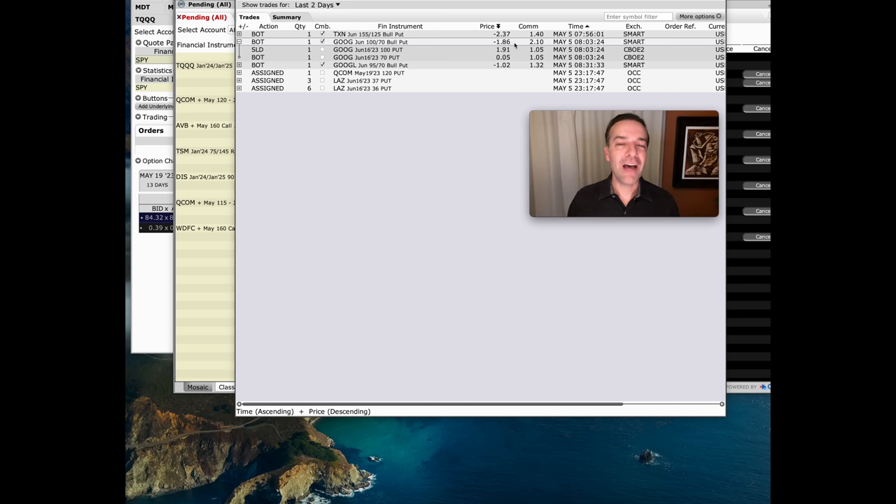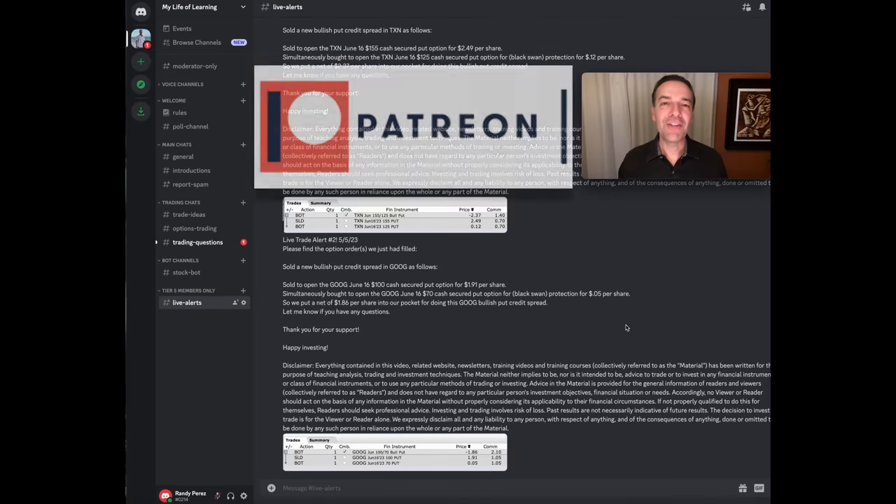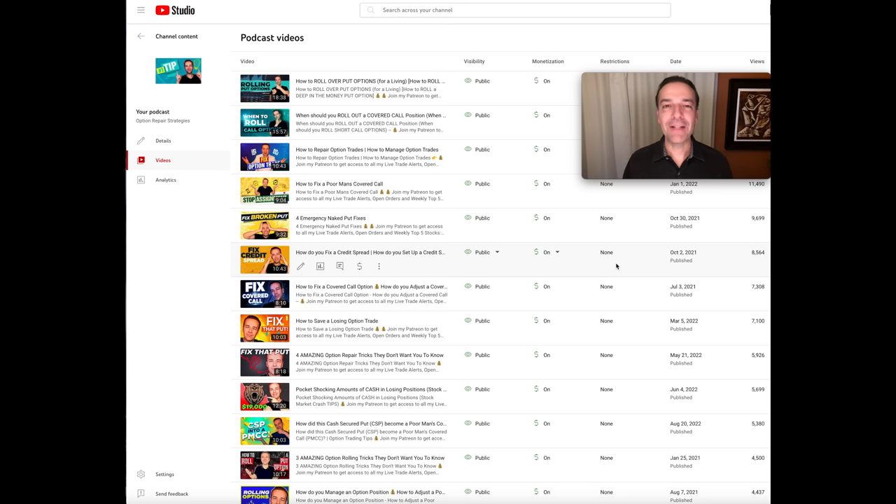I typically don't like doing a lot of bullish put credit spreads, but when there's a market event that could have a huge negative effect, I'm very happy to buy insurance like this for only $0.05 per share. If you'd like to get an alert when we do trades like this, check out the benefits of becoming a patron at the link in the description below. If you'd like to see tips and tricks I use to repair positions that have gone against me, check out the Option Repair Strategies video series at the link below. Until next time, happy investing, and we'll see you again soon.